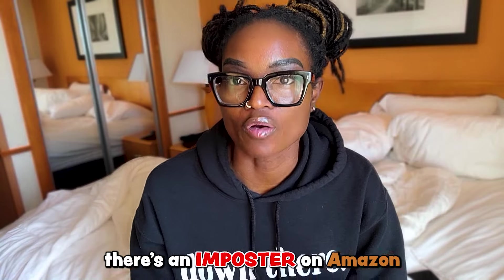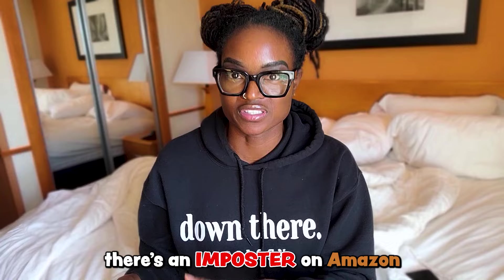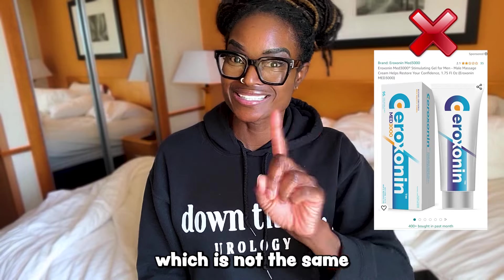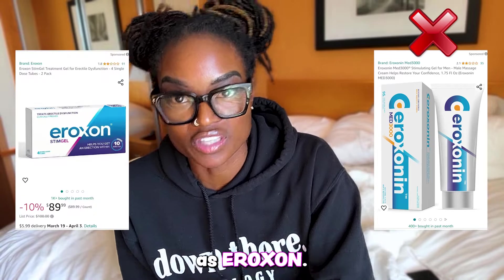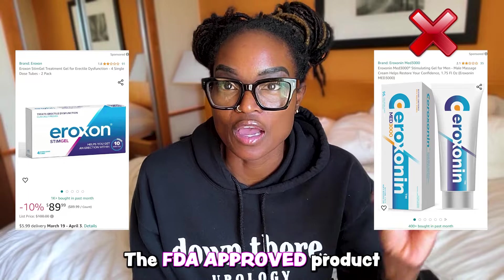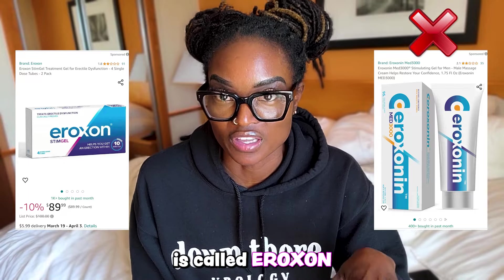Buyer beware — there's an imposter on Amazon that sounds very familiar. It's called Eroxonin MED3000, which is not the same as Eroxone. So know the difference. The FDA-approved product is called Eroxone.